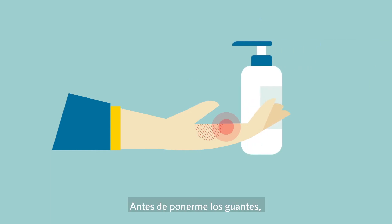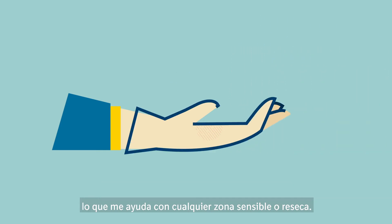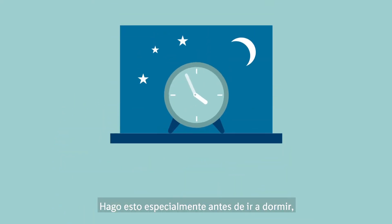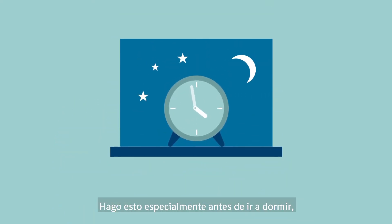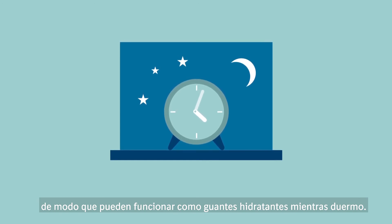Before putting the gloves on, I also put on non-scented moisturizer to keep my hands soft and supple, helping with any sore and dry patches. I do this a lot before bed and the gloves can act as moisture gloves while I sleep.